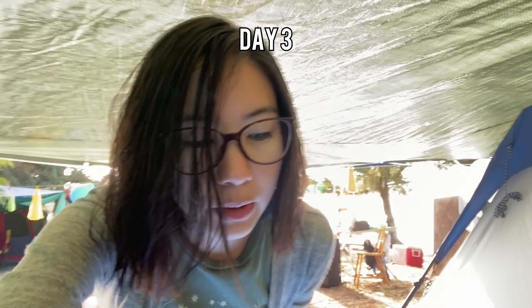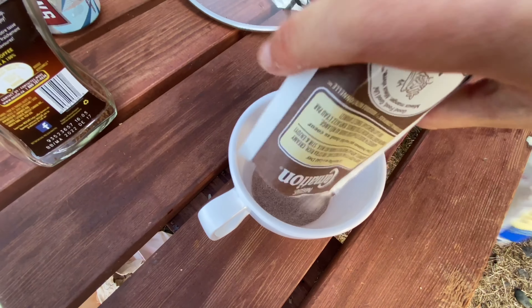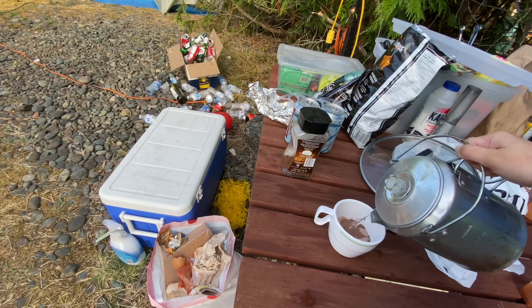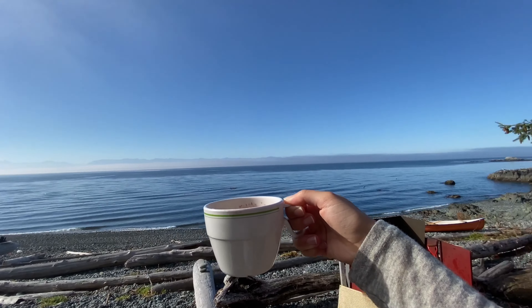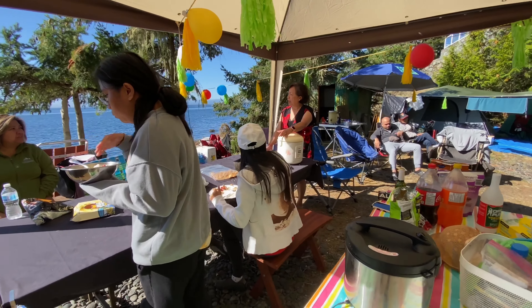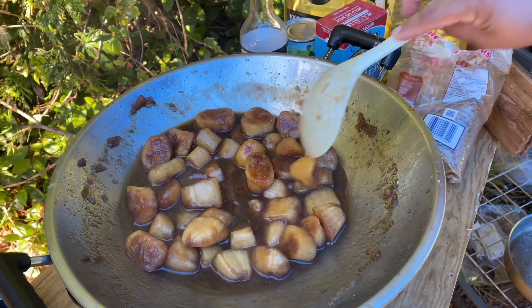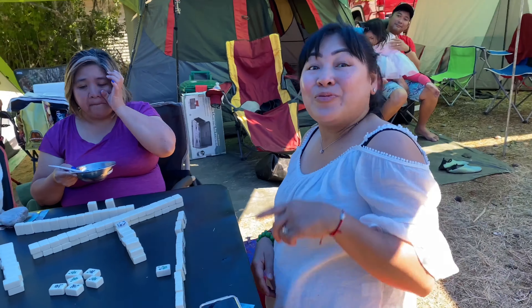Good morning! It is day 3, it is breakfast time. I'll steal some hot chocolate from whoever owns this — thank you. Look at this morning view. Guess what's for breakfast? More lechon! Lechon for breakfast — it was amazing. We are planning for another Mahjong night. We need 3 tables apparently, and 3 sets.